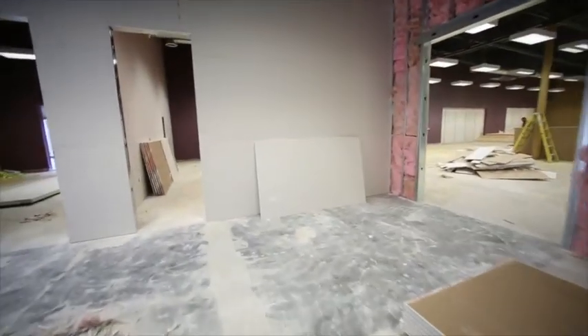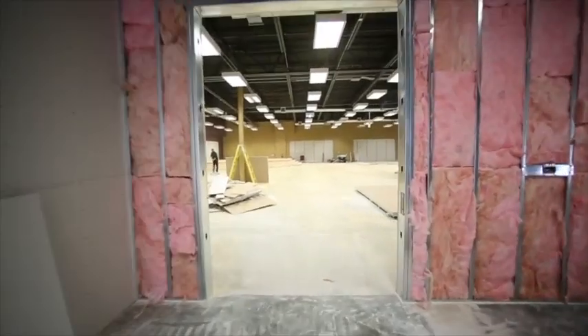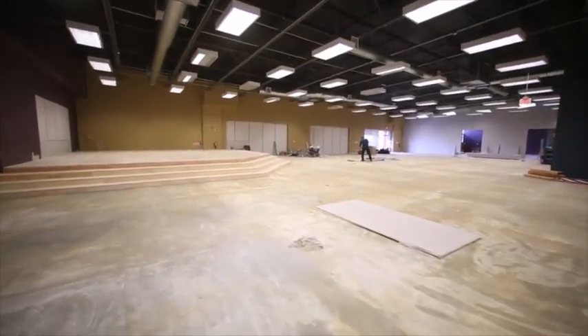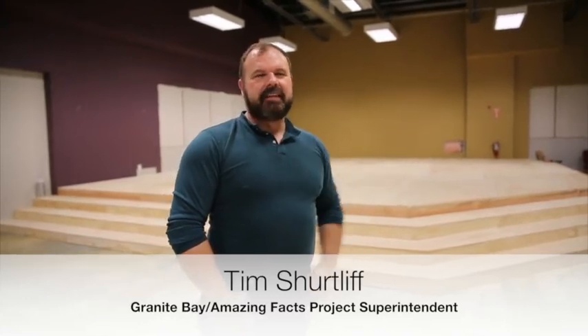Give you a quick update on what we've done. It looks a little different from the last time you were with us. We got the stage in finally and we're finishing up the walls. We're going to be texturing, mudding, and painting. We'll be moving along with that here shortly.